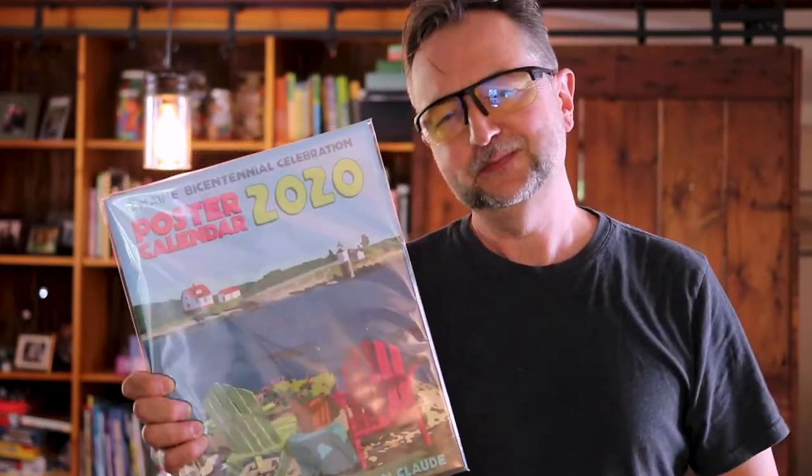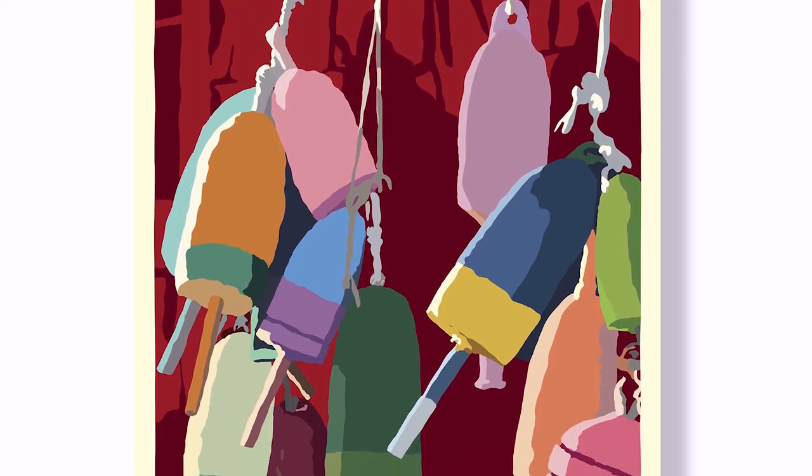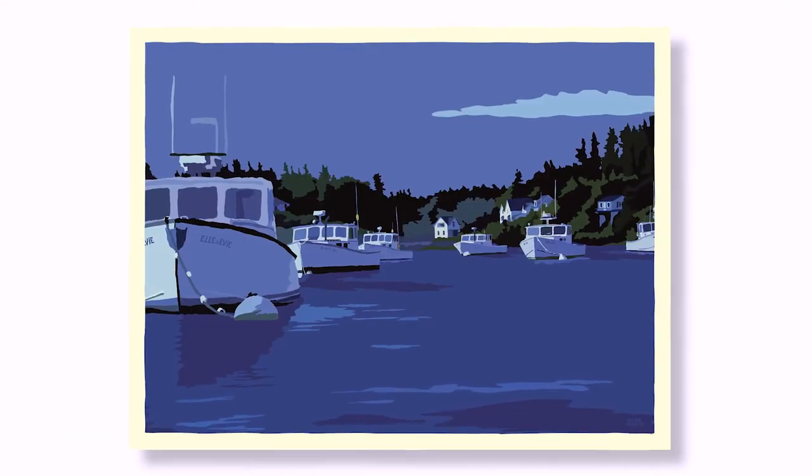For January we have lobster buoys — they're so neat because there are all these different colors for each lobsterman's traps, so when you put them all together you have a nice little collage of a variety of colors, making for a happy image for January. February is moonlight over Port Clyde.